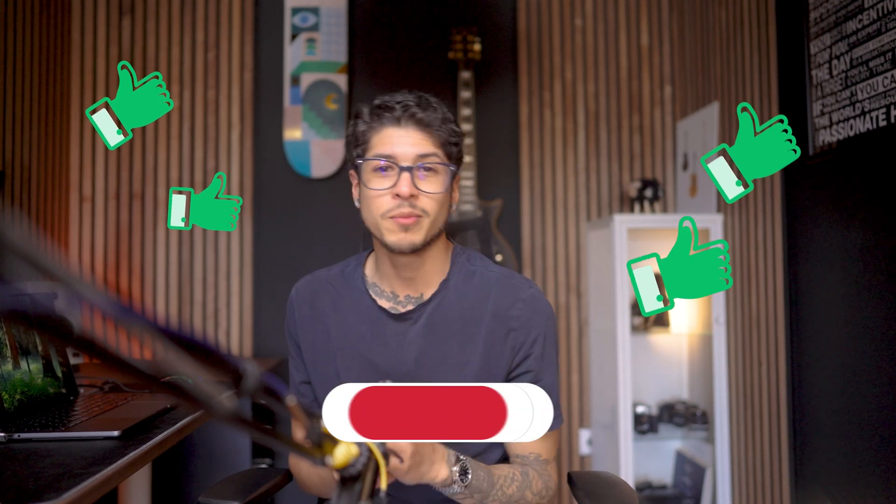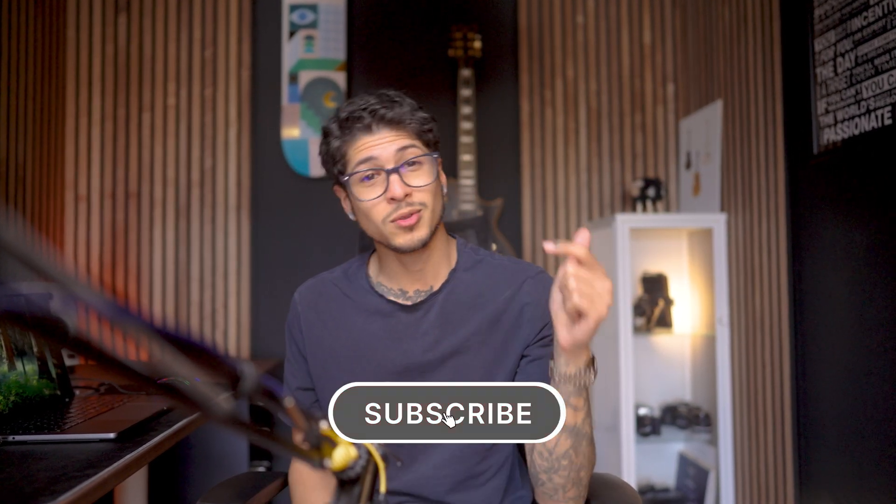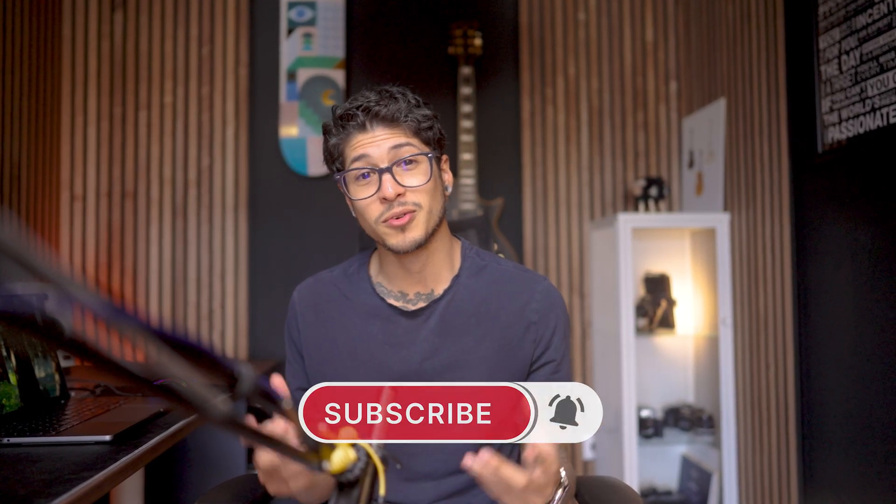Think of email marketing like being a good neighbor. Don't be the one who shows up unannounced, stays too long, talks too loud, and keeps asking for favors. Be the neighbor who brings homemade cookies occasionally and always has something interesting and positive to say. If you found this helpful, smash that like button and subscribe for more email marketing tips. Drop a comment below about your biggest email deliverability challenge and I might cover it in my next video.